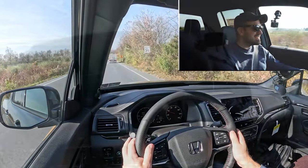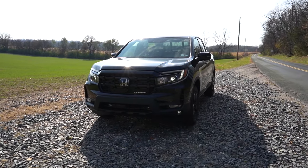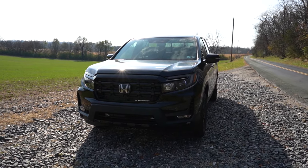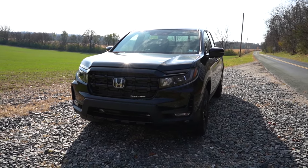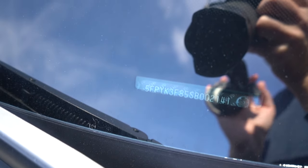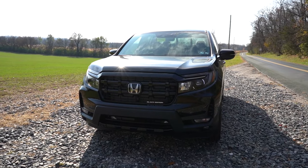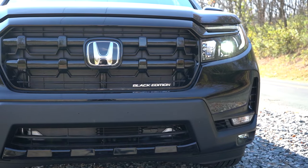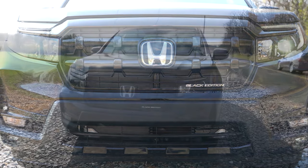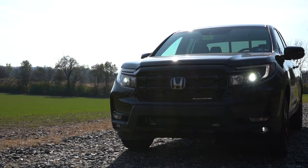Here she is — the new 2025 Honda Ridgeline finished in Crystal Black Pearl. As always, let's start with where the Ridgeline is made: the VIN character is a five, indicating it's built and assembled here in the US. Starting up front, a gloss black front grille comes standard for all trim levels, along with LED projector headlights, LED daytime running lights, and automatic high beams.